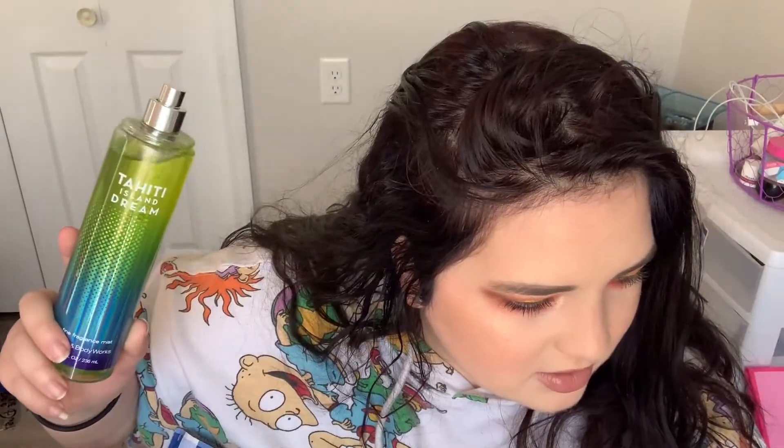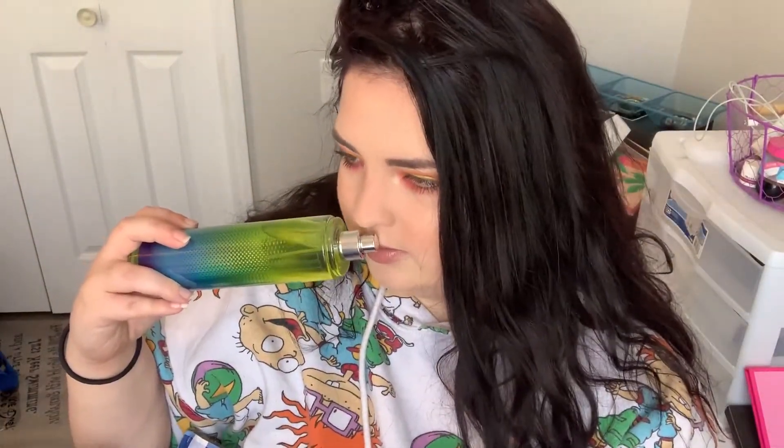The last one is Tahiti Island Dream. I thought this one might have been a little more, and yeah, this was the other $6 one — so I spent $6 on two of them. Worth it, though. It smells so, so good. I don't even know how to describe it — it just smells like a tropical island.